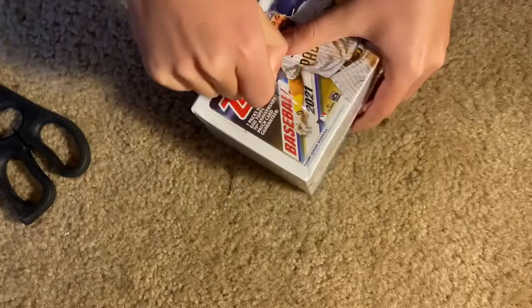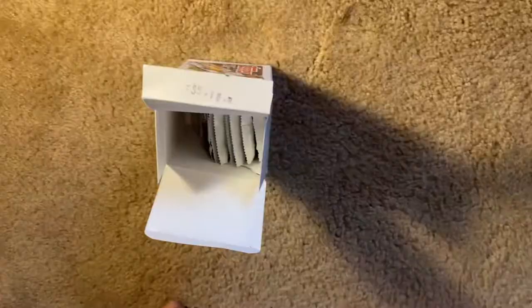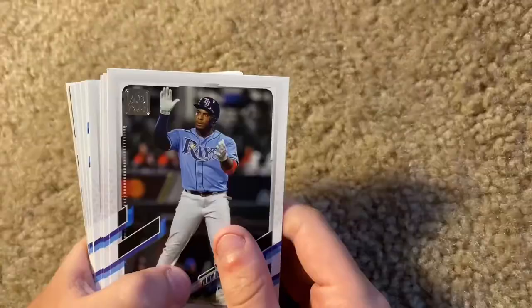Let's get into it. I'm going to cut it with the old scissors. Open it up. We have some trouble opening it, but now we got it open. Here's the seven packs of 14 cards — seven packs. We're gonna start off with this first one.